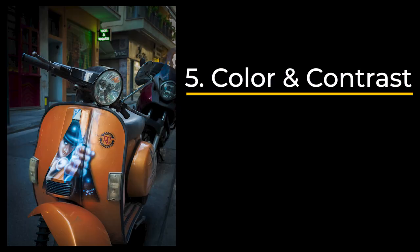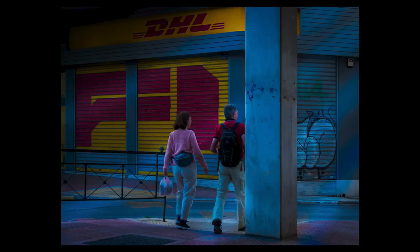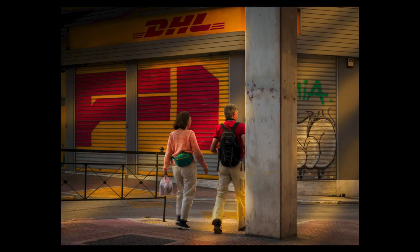Then we have color and contrast. Color plays a big role because we interpret colors differently — for example, red is usually about danger or love. Complementary colors can set the mood: bluish tints make everything cooler, warm tones make the image warmer, and combining these can make really interesting images. But sometimes lack of color is the way to go — there's a video about whether you should shoot in color or black and white.